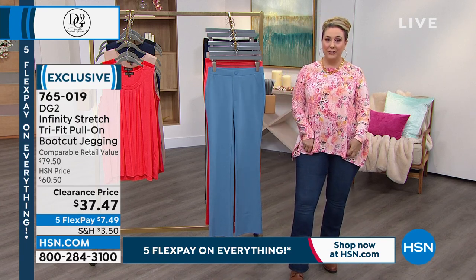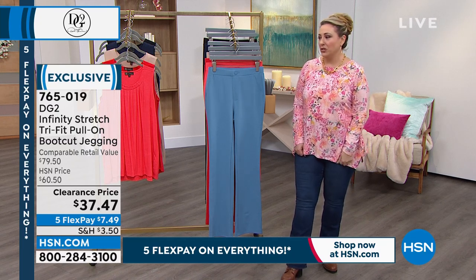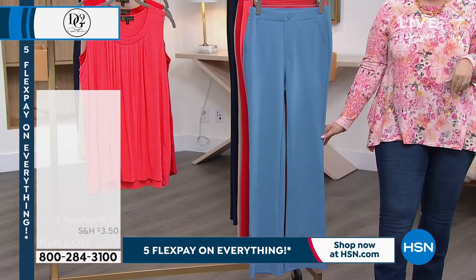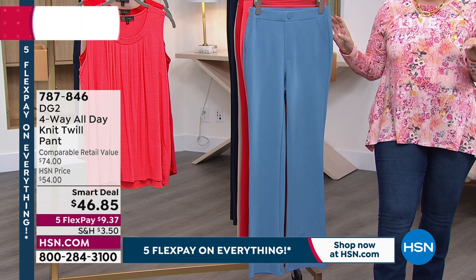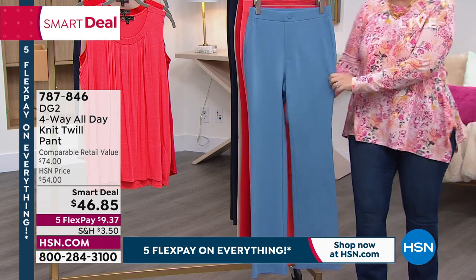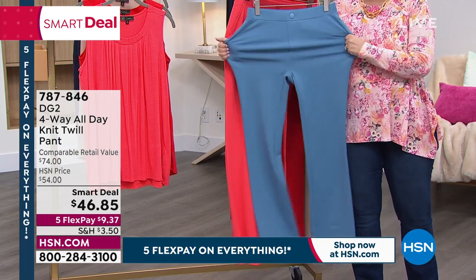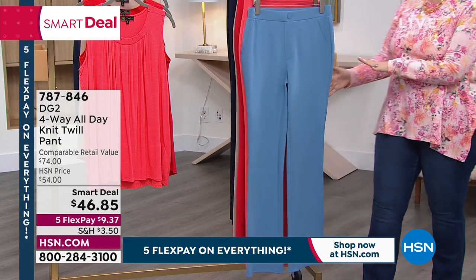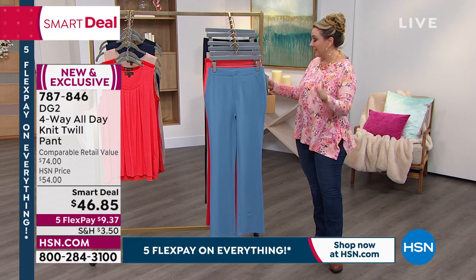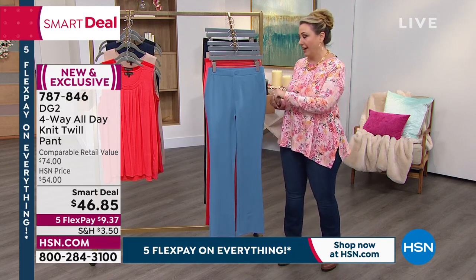We're going to jump into an hour with something brand new to start the show with. This is a four-way all-day twill pant — it's a knit twill. Stretch everywhere. Sizing on these is extra small through 3X, petite, average, and tall — inseams at 29½, 31½, and 33½ inches.